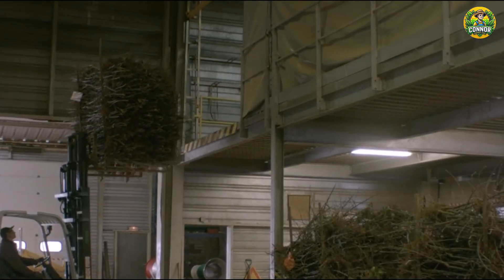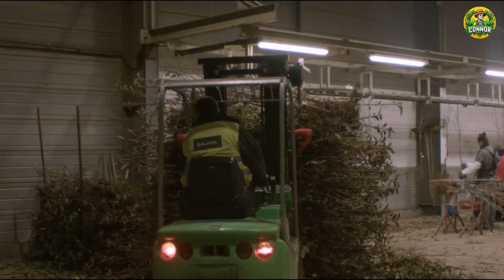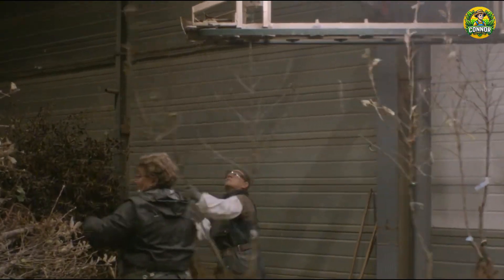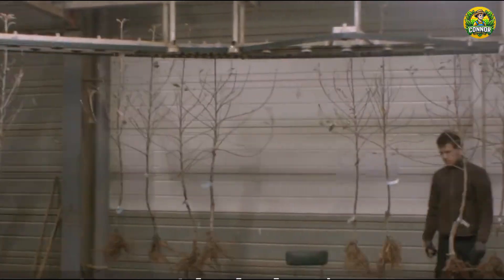Workers check the health status of seedlings. The tree should have a straight trunk, healthy branches, and a well-developed root system. The roots should not be dry or damaged, and the leaves should show no signs of disease or pests. It is also necessary to ensure that the seedlings are of uniform size.